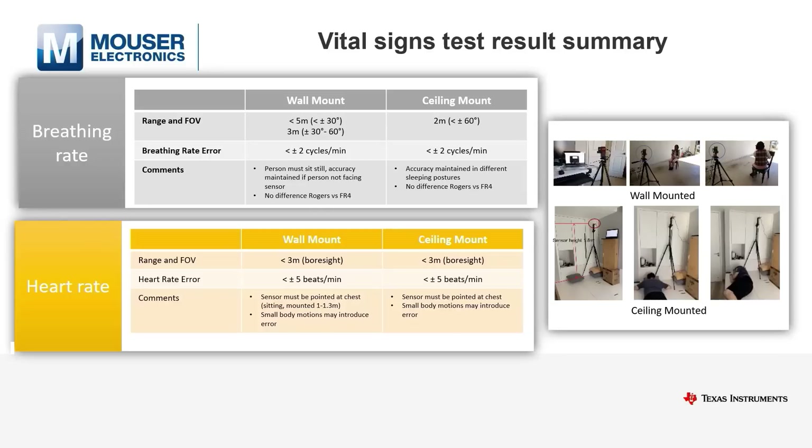The most important KPI after accuracy is the distance, which has been tested up to five meters. The millimeter wave radar offering starts with a system-on-chip, the IWR6843 and ALP, documentation, evaluation module, and software including binary. This is extended by a full set of third-party design houses capable of helping throughout the entire design process, or just part of it, like antenna design.